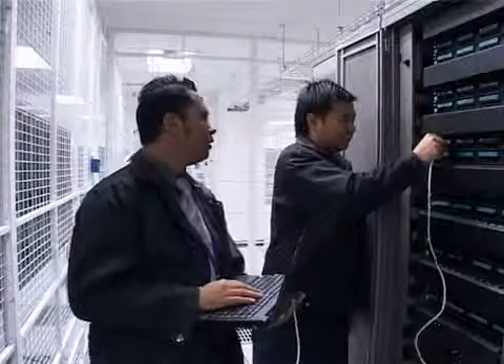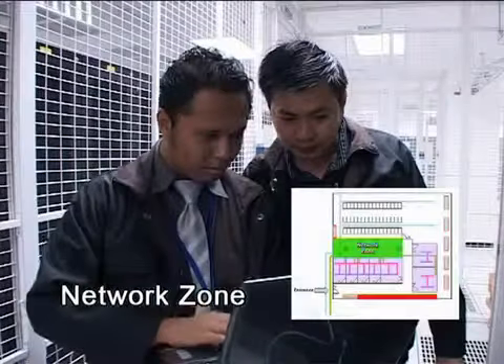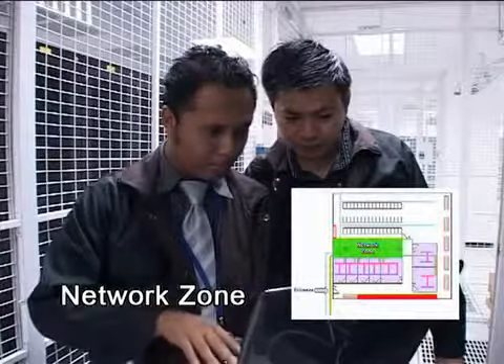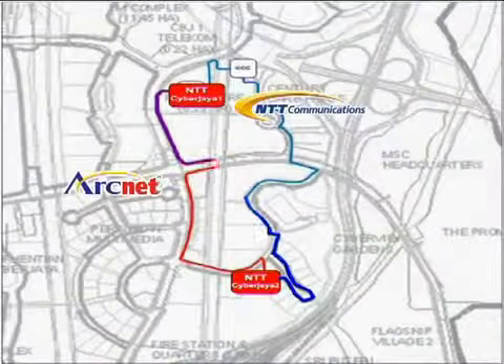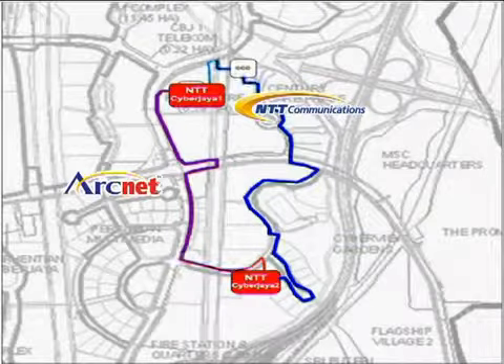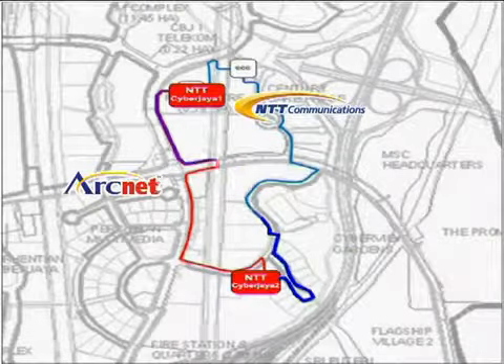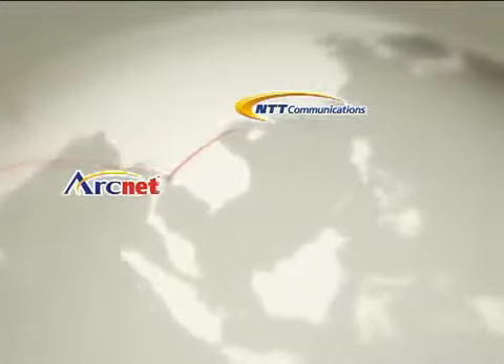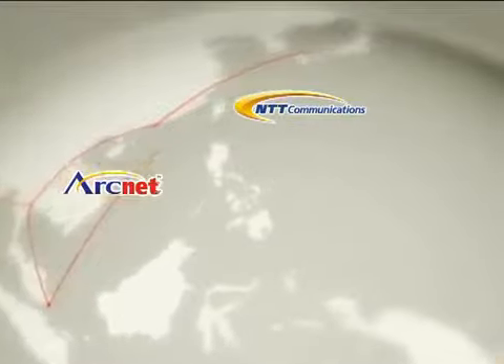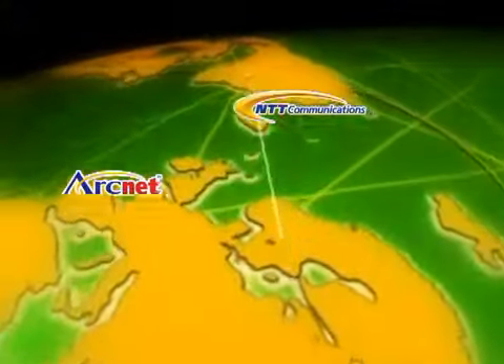The network zone houses NTT MSC's core network and switching equipment. Customers can enjoy quality internet access and private MPLS service via our redundant fiber route, which is integrated with the domestic and international gateway located at NTT MSC's headquarters.